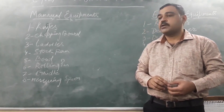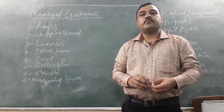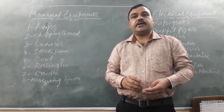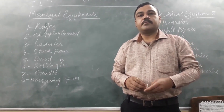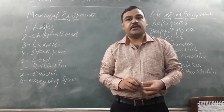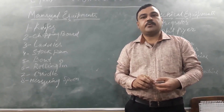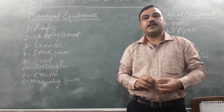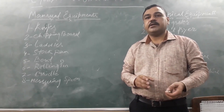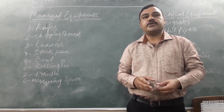The second one is the chopping board. There are different types of chopping boards used in the kitchen, like silicone chopping boards and wooden chopping boards. Different colors are also available in the market: red, green, white, brown, and black. The color is chosen according to the dish or according to whether it is a veg or non-veg dish.